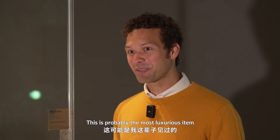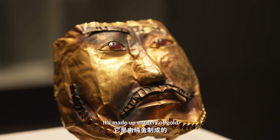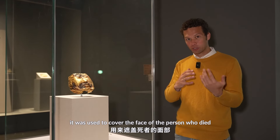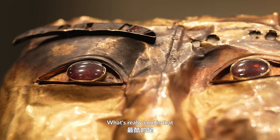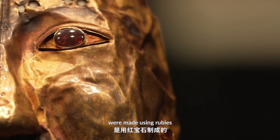This is probably the most luxurious item I've ever seen in my life — it's totally made of pure gold. This is a special mask, and it was used to cover the face of the person who died. It was made in the shape of the tomb owner. What's really cool is that the eyes, the beard, and the eyebrows are made using rubies.